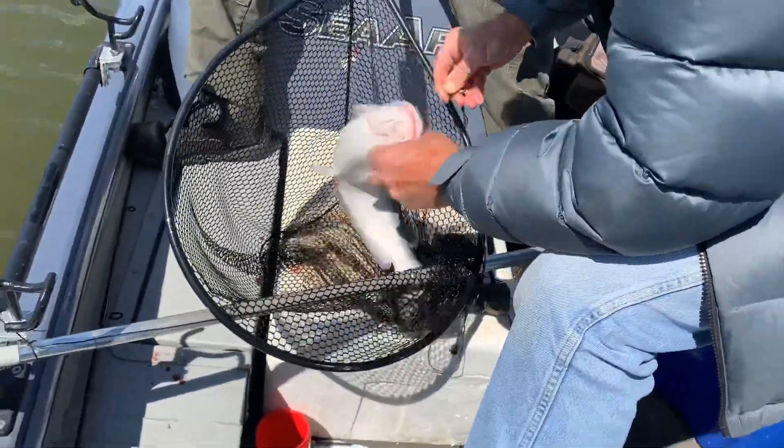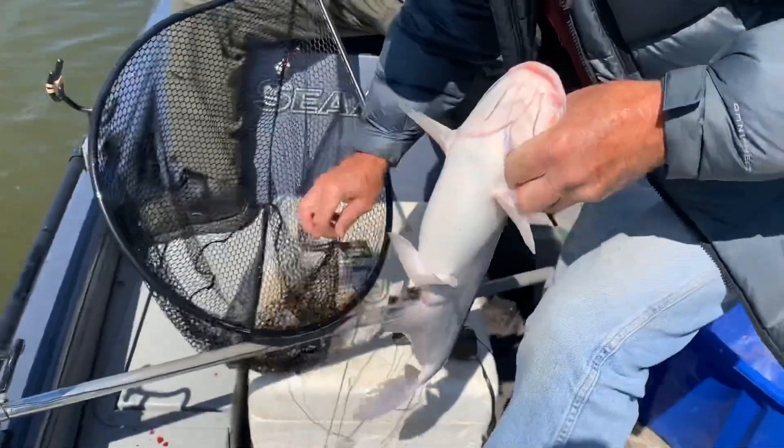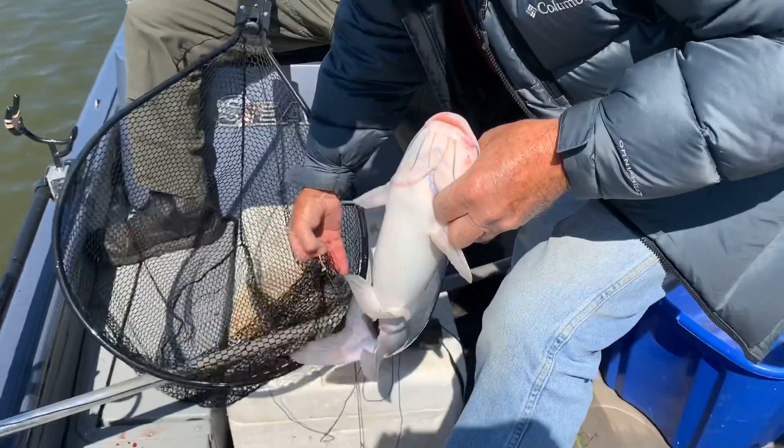We're just gonna keep on waiting and see if we can't get some more catfish or some more crappie, because I mean all of a sudden they started biting. For a few hours there they weren't biting but now they are, so maybe we'll get a few more bites.